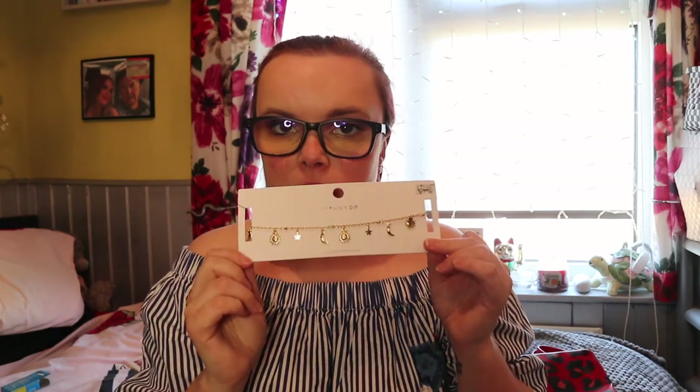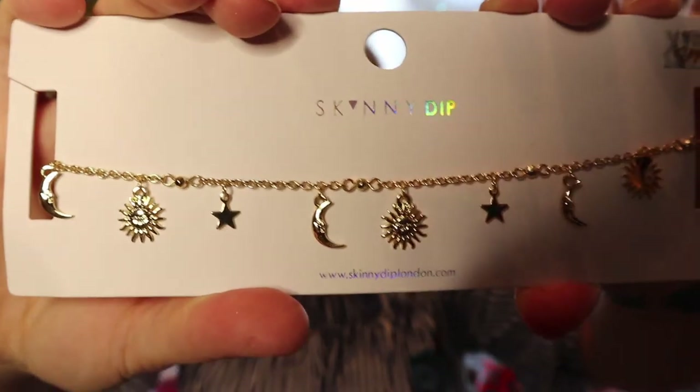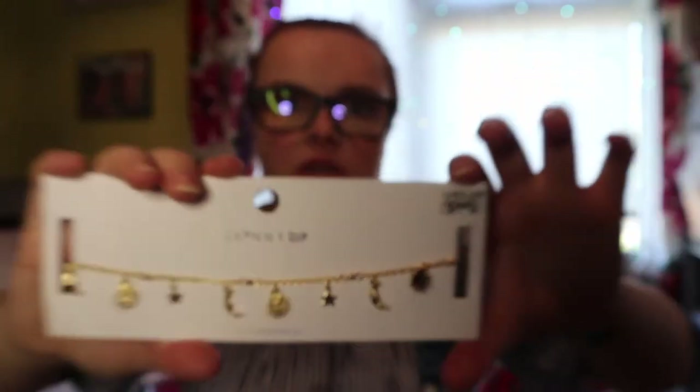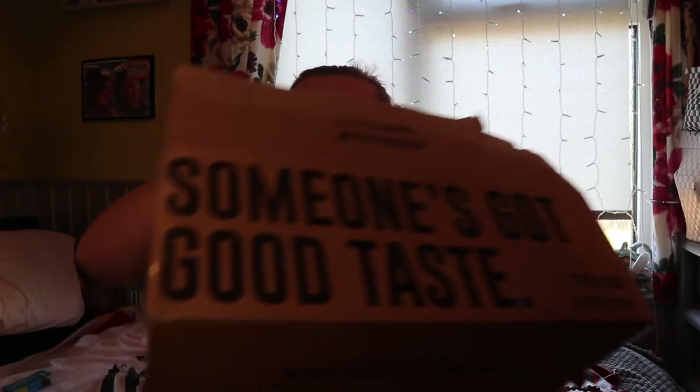The next thing I picked up was this moon and star choker — it's from Sophie's collection, when she did a collab with Skinny Dip. I'll link Sophie's channel down below if you don't know her, but you probably do. I really like this and I picked it up for about two or three pounds in the sale. So that's everything I got from Skinny Dip.